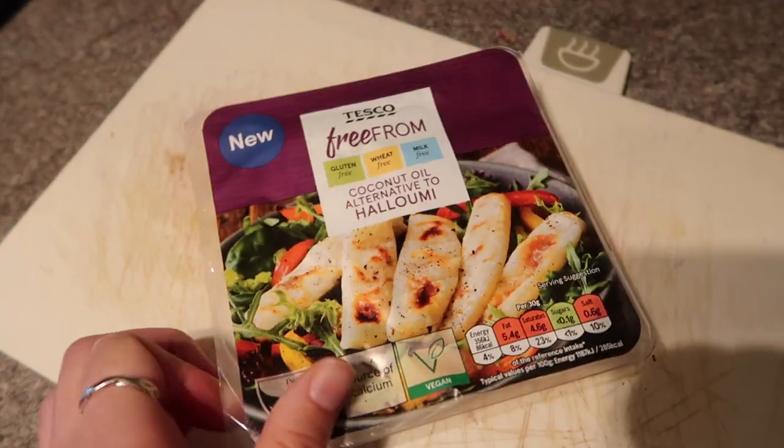The final thing I picked up was some vegan cheese — the Tesco Free From coconut oil alternative to halloumi. I feel like halloumi is the one thing no one's got right in vegan form; I don't think anyone's nailed it yet and it's what I miss the most. I tried the Violife one before and wasn't impressed — the texture was wrong, the taste was wrong, it didn't cook right. But I'm feeling more hopeful about this one already: it looks way more like halloumi and has herbs throughout.